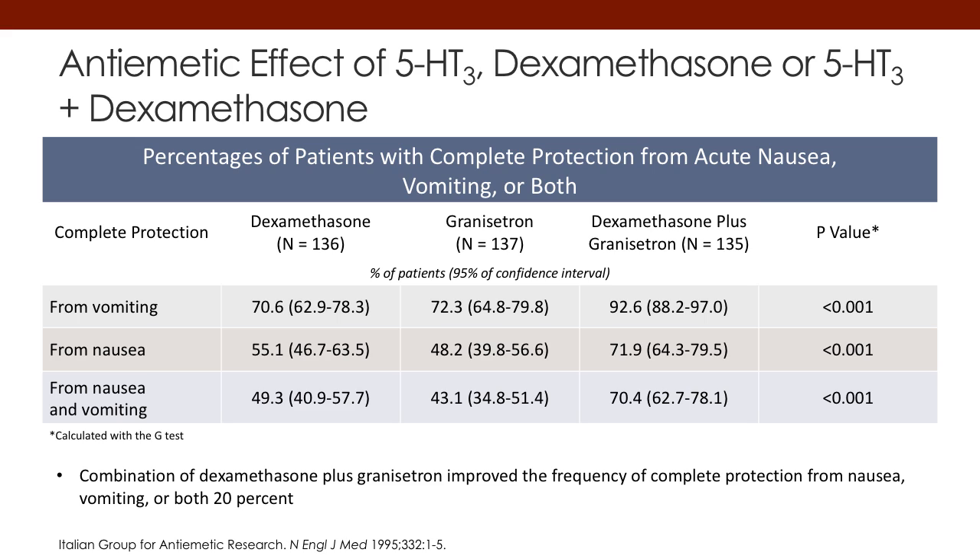Let's look at the anti-emetic effects of using these 5-HT receptor blockers, either with or without dexamethasone. Looking at this study by the Italian anti-emetic group, you can see that with granisetron — a first-generation 5-HT3 antagonist — complete protection from nausea and vomiting shows that dexamethasone alone is basically almost equivalent to granisetron. And when you put the two drugs together, you get a significant increase in anti-emetic effect than either drug by itself.